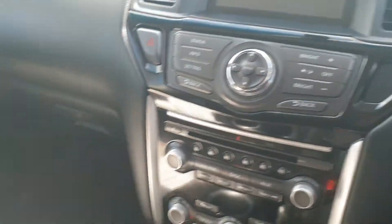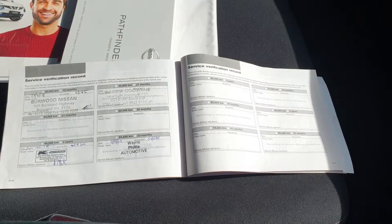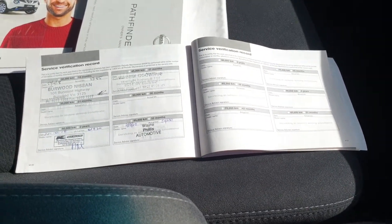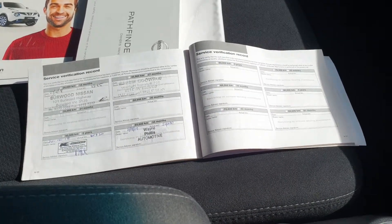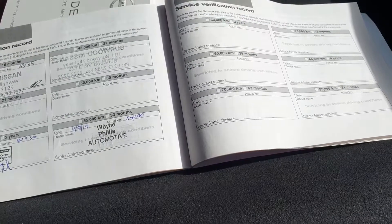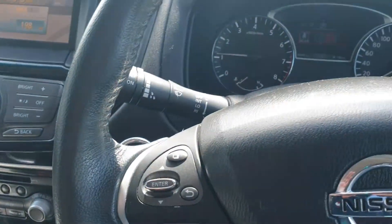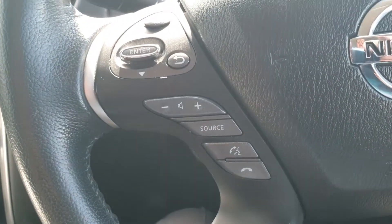I'll just start the vehicle up to show you that lovely reversing camera. As I mentioned before, the vehicle has got a really good service history — all the books are here, all the stamps are in the book. Next service is due at 65,000 km, and we've already done the 55,000 km service on the vehicle.